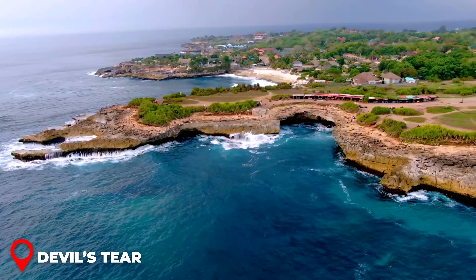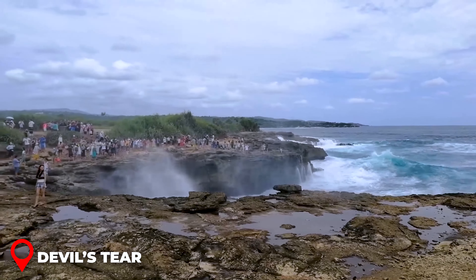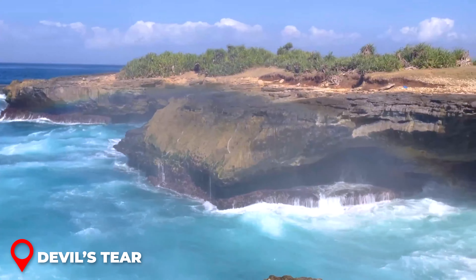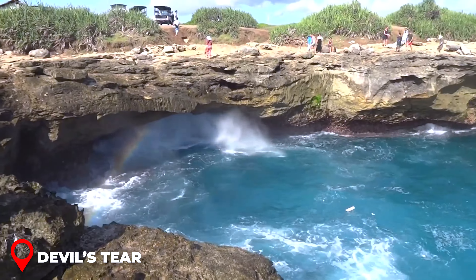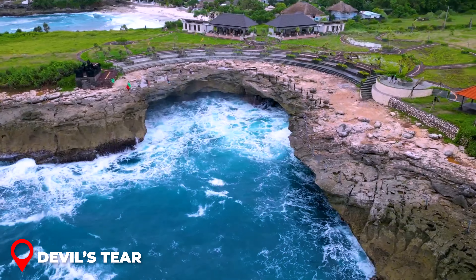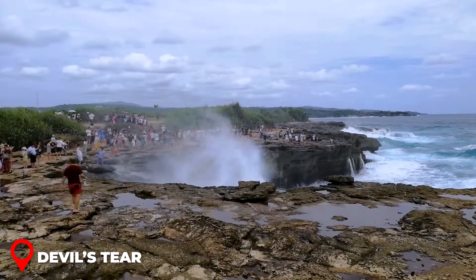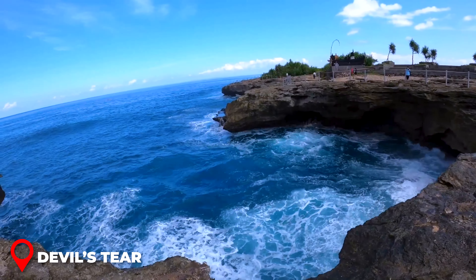Devil's Tear on the island's southwest offers a breathtaking natural spectacle where waves clash against cliffs, creating dramatic sprays and a mist that resembles the tear of the devil — complete with many waterfalls, it's a highlight for any visitor. To avoid crowds and enjoy a more tranquil experience, try to get there early in the morning. The waves can be unpredictable and strong, so keep a respectful distance from the edge. A short walk from the main attraction, you'll find natural tide pools — it's best to stay out of the water due to the sudden and powerful waves.